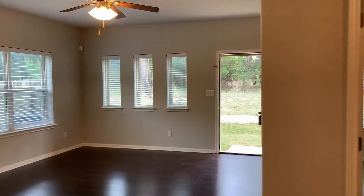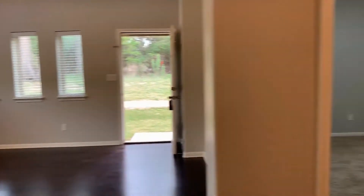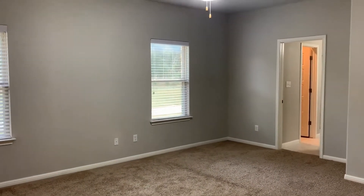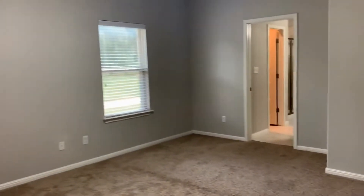Here's another view of the living room with an abundance of natural light. The master is located downstairs. This area is carpeted with the same neutral paint tone, windows that overlook the side of the house, and a light and ceiling fan.